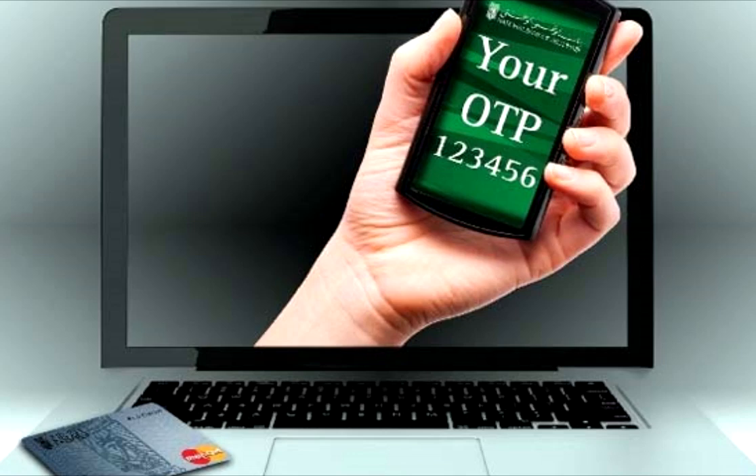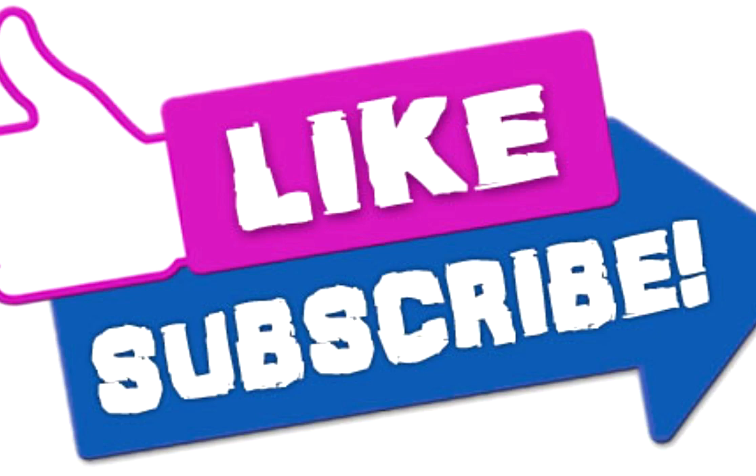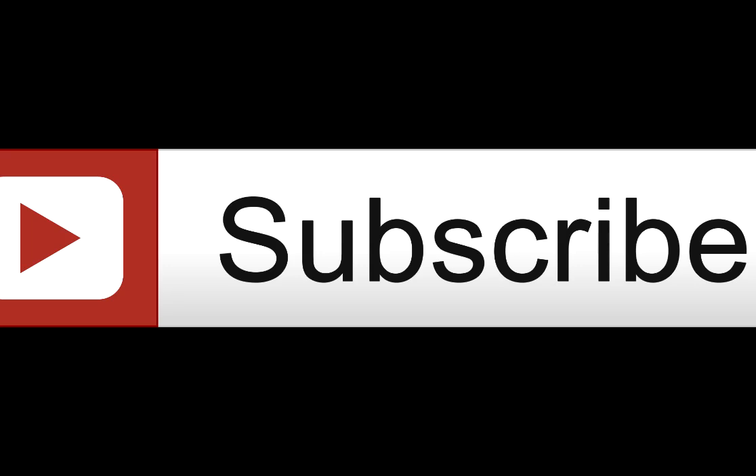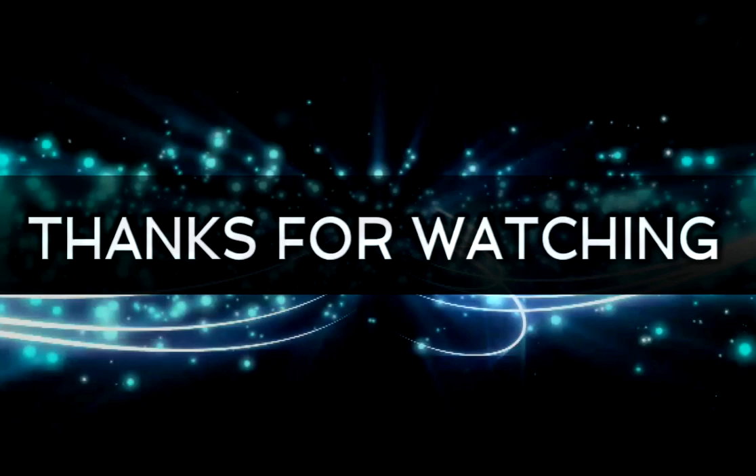So please, next time when you are shopping or browsing the web, keep in mind these four or five tips and they will help you to secure your privacy on the internet. If you find the video helpful and want more videos like this, subscribe to my channel, give it a thumbs up, and stay safe, stay secure. Goodbye!